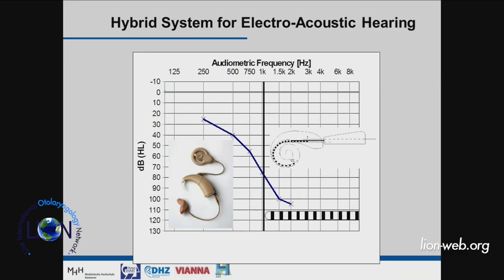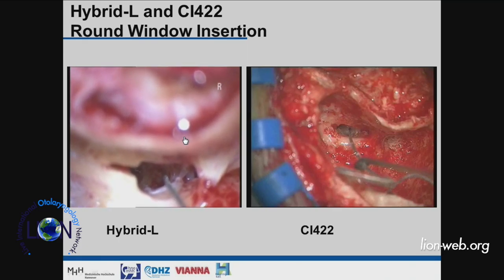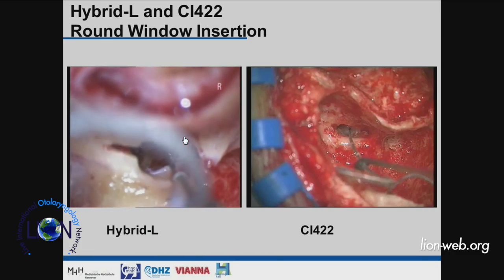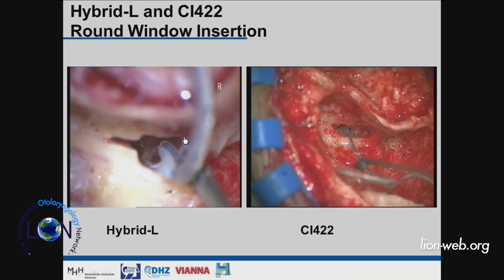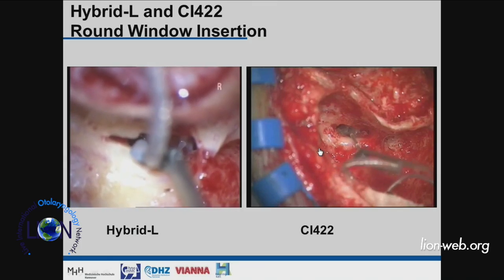The principle is simple: replace or restore high-frequency hearing with electrical stimulation. You insert an electrode into the cochlea, and above a certain frequency border the representation is electrical, while below that it's acoustic. The patient uses both for better hearing — for instance, music listening or speech in noise. To achieve hearing preservation, you need two things: the right electrode and the right surgical technique.